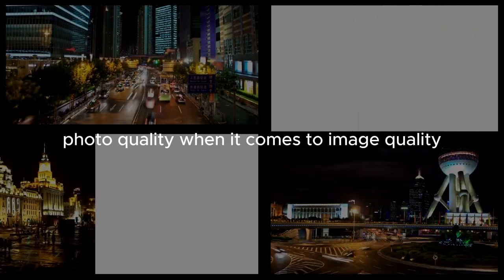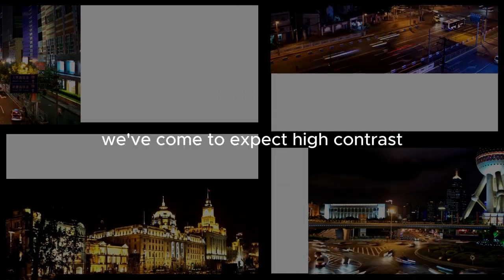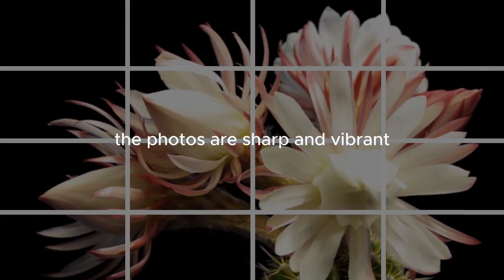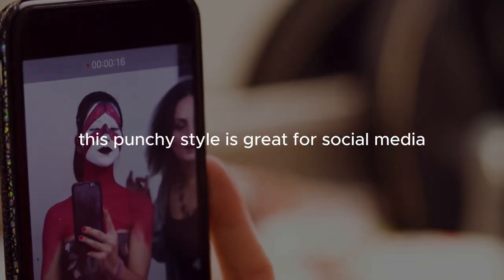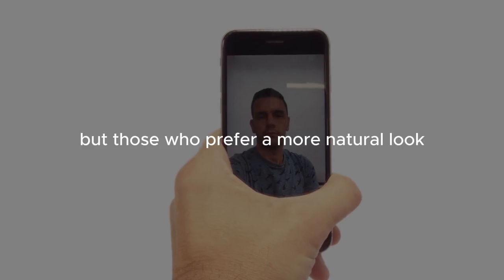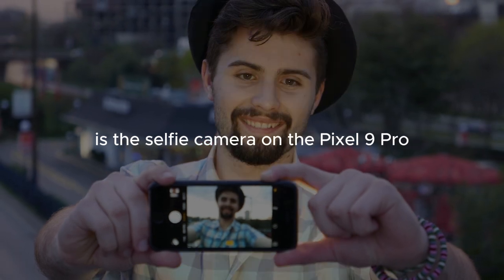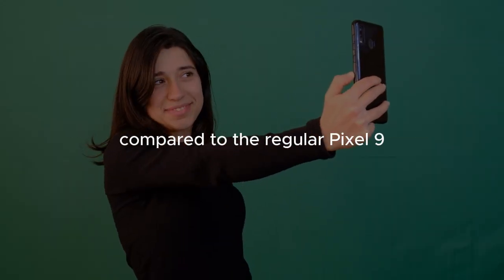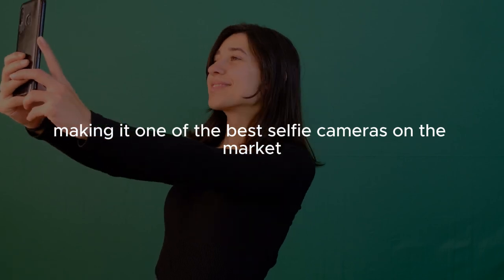When it comes to image quality, the Pixel 9 series delivers the Pixel look we've come to expect: high contrast, lots of dynamic range, and heavy HDR processing. The photos are sharp and vibrant, but sometimes a bit too processed. This punchy style is great for social media, but those who prefer a more natural look might find it a bit much. One of the most significant upgrades is the selfie camera on the Pixel 9 Pro — it's a noticeable step up in detail and color accuracy, with impressive dynamic range, making it one of the best selfie cameras on the market.